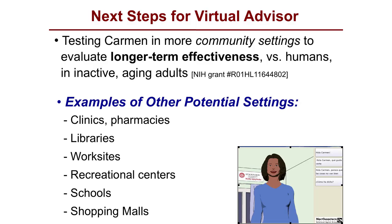We think Carmen has legs in terms of potentially being tried out in other places. Based on this study, we got a National Institutes of Health grant from the National Heart, Lung, and Blood Institute to test Carmen longer term in more community settings. In this study, we're putting Carmen head-to-head with humans — trained peer advisors who are volunteers from the local community, who are active themselves and want to give back. We have lots of opportunities in our research for community resident participation.